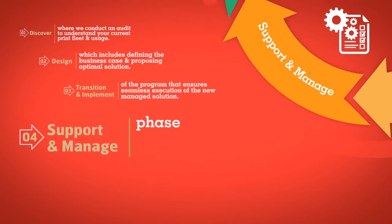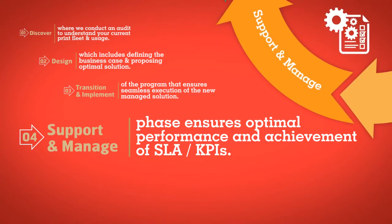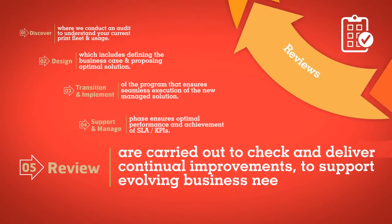Support and manage phase ensures optimal performance and achievement of SLA KPIs. Lastly, reviews are carried out to check and deliver continual improvements to support evolving business needs.